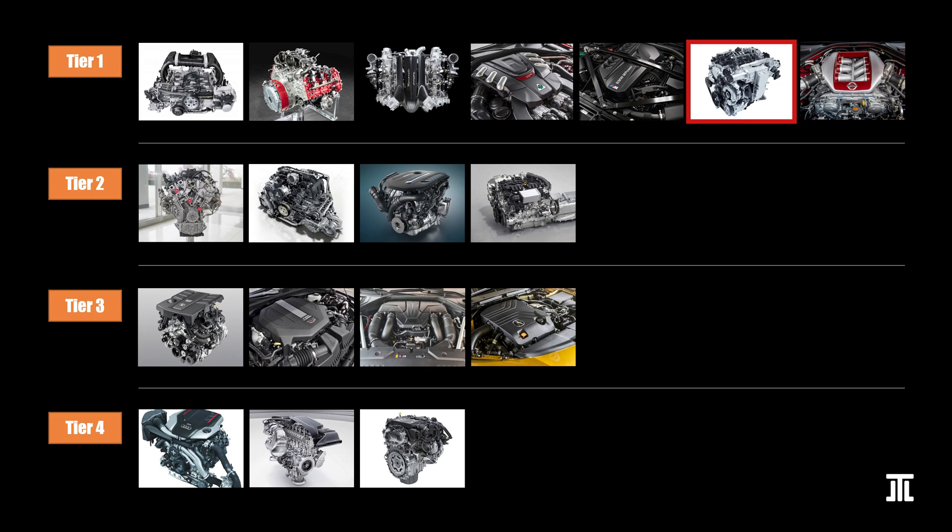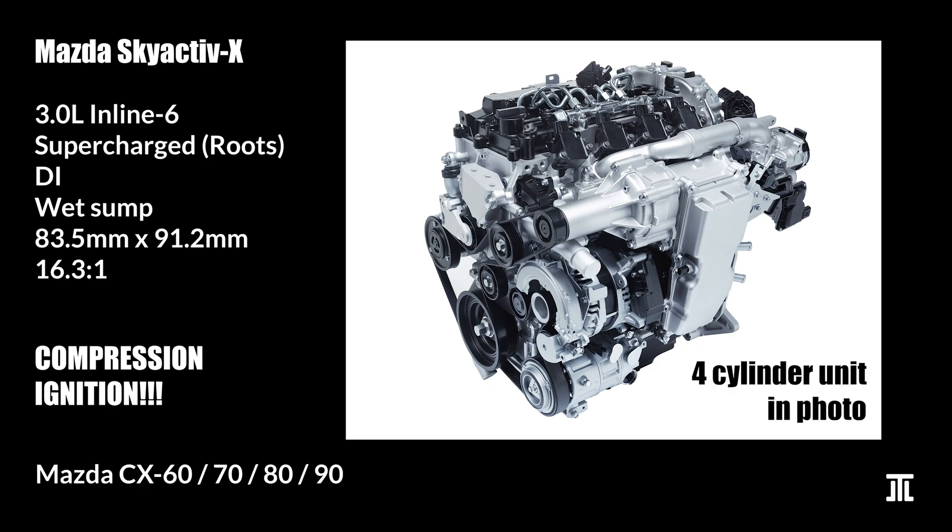Mazda's Skyactiv-X is another contender for the most advanced engine on this list, for it is the world's first commercial petrol engine with compression ignition. It uses an astounding 16.3-to-1 compression ratio and runs much leaner than other petrol engines. Specifically, Mazda uses spark-controlled compression ignition: it compresses a very lean air-fuel mixture until it is about to detonate, then a second injector sprays directly onto the spark plug to ignite the fuel. Interestingly, this system is quite similar to the pre-chamber design in racing engines, though without the pre-chamber. The inline-4 Skyactiv-X has been a commercial success, and we can expect the inline-6 variant to be equally well received.